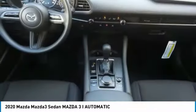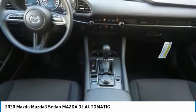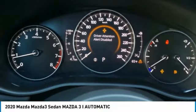Front all-season tires. Rear all-season tires. Variable speed intermittent wipers. Come take a test drive today.